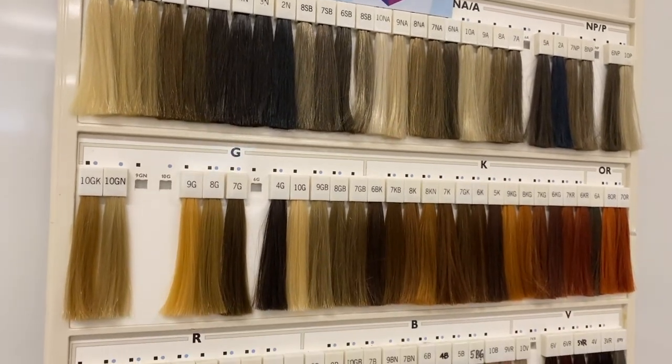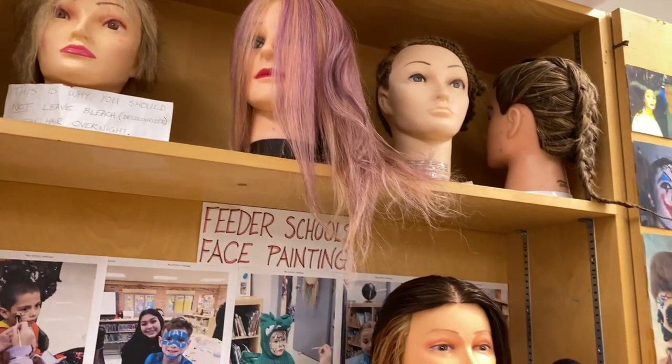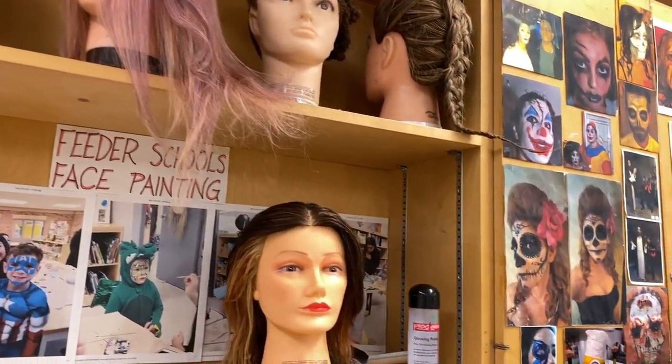The aesthetic services being taught are manicures and nail art, face painting and special effects makeup, fashion makeup, facials, and waxing.